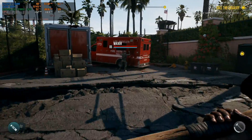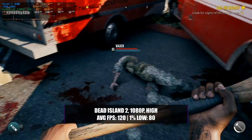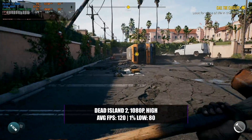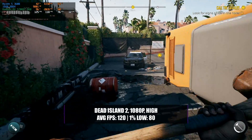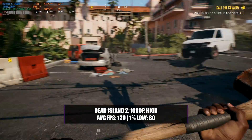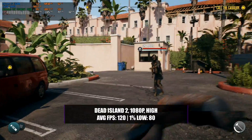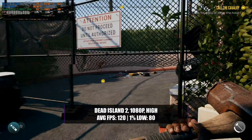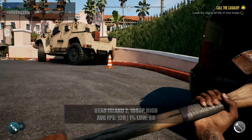In Dead Island 2 with a 1080p resolution and a high preset you're going to be looking at around 120 frames per second with a 1% low of 80. With this kind of performance the game looks absolutely fantastic and you're starting to border a high FPS experience with the game running super smooth. For any Dead Island 2 fans out there this kind of system would be perfect to play this game on and you're not going to have any issues at all.